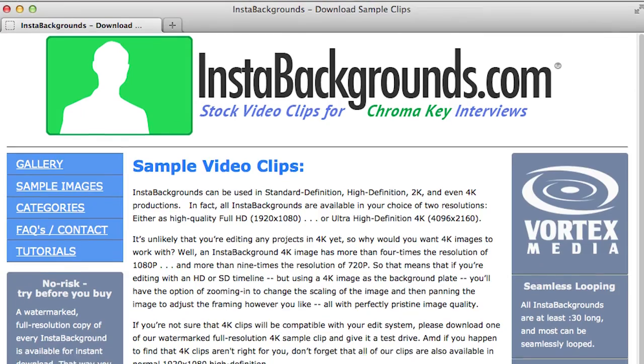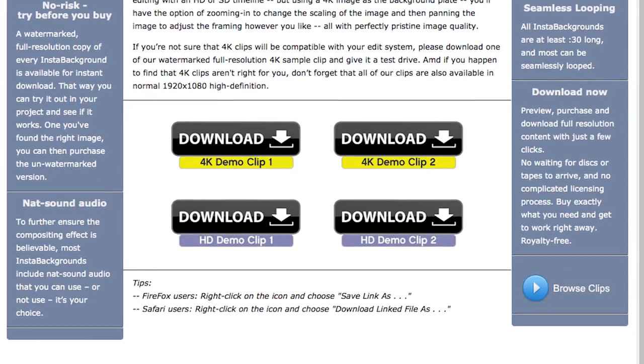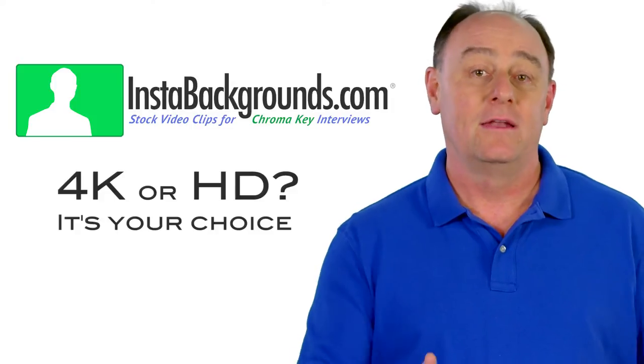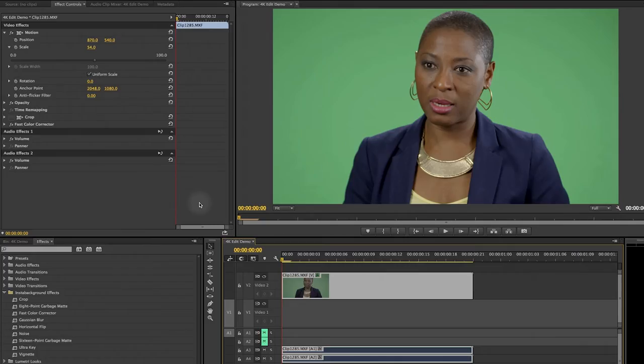If you're not sure that 4K clips will be compatible with your edit system, I invite you to visit instabackgrounds.com to download a free full-resolution 4K sample clip and give it a test drive. And if you happen to find that 4K isn't right for you, don't forget that all of our clips are also available in normal 1920x1080 high definition.